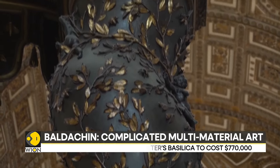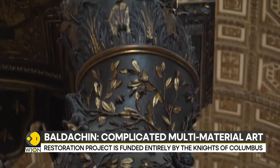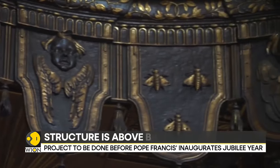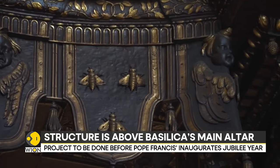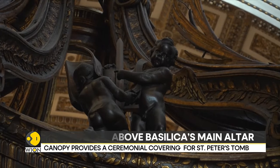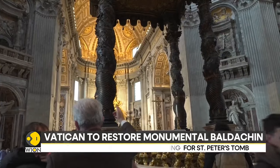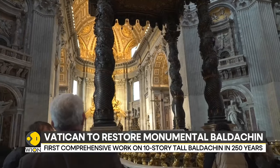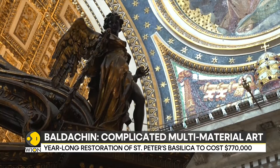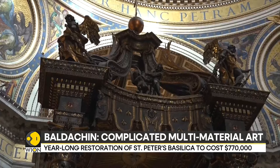This will mark the first comprehensive work on the long-standing baldachin in about 250 years. The structure is positioned over the Basilica's main altar and provides a ceremonial covering for the tomb of St. Peter underneath, which Pope Urban VIII commissioned Lorenzo Bernini to create.